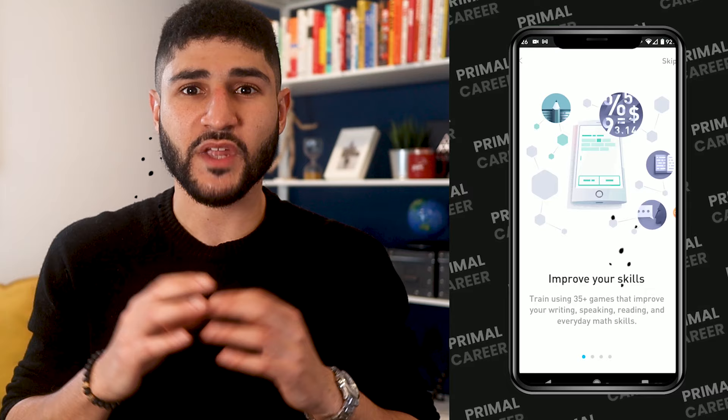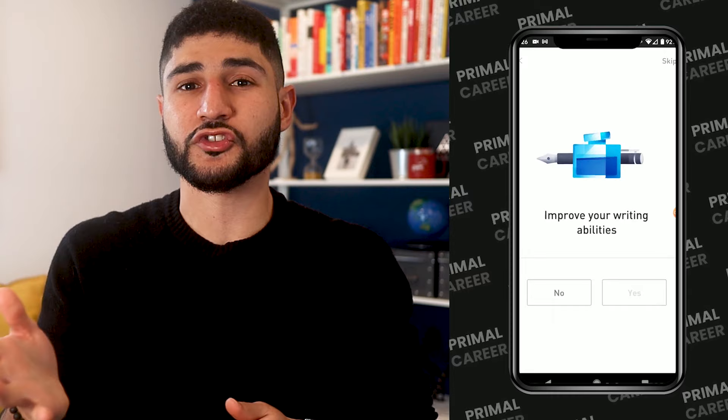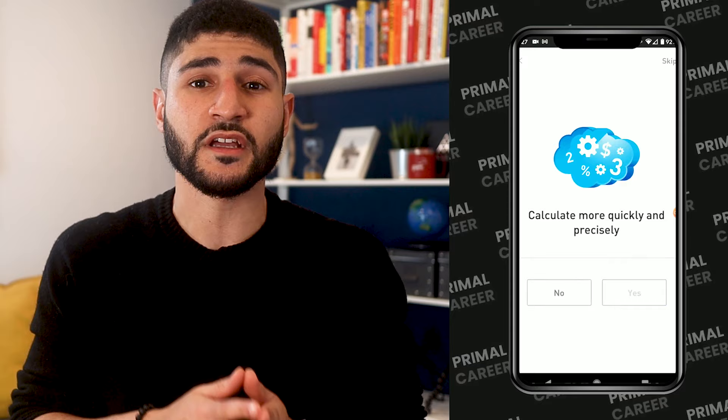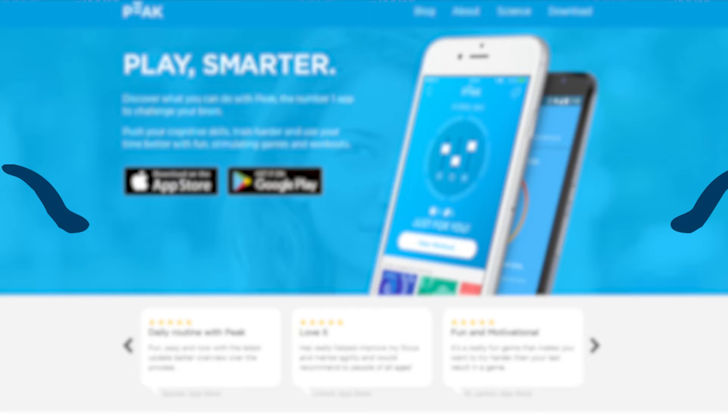Let's start with the first one — the Elevate app. As soon as you open it, they test you for several traits like processing, reading, memory, and math, to give you an appropriate level to start from. This game doesn't explicitly tie to the soft skills we listed, but I can still see some games being relevant. For example, the processing exercise tested my attention and cognitive flexibility skills by giving me words very fast to see if I can process them.